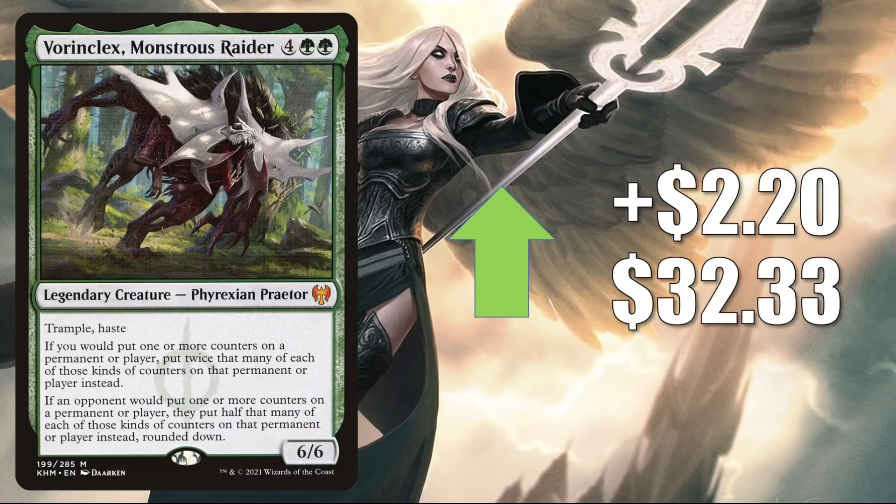Vorinclex Monstrous Raider is up $2.20 to $32.33. This does see a little Standard play in Sultai Ramp. In Pioneer, you might see this in Mono Green Stompy. It's also a fairly popular Commander card and a good upgrade to the Upgrades Unleashed Commander deck. Additionally, it's been seen in fresh builds around Chishiro the Shattered Blade, as well as Kodama of the West Tree, and Reyhan Last of the Abzan slash Yoshimaru Ever Faithful partner builds.